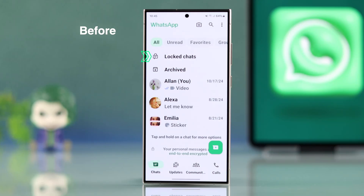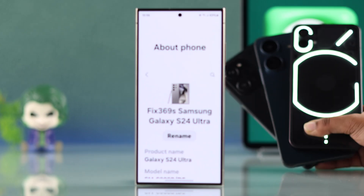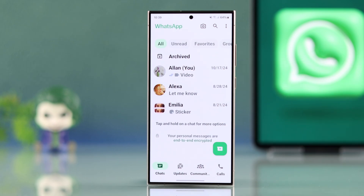If you want to hide your locked chat folder with a secret code on your Samsung, Google Pixel, Motorola, OnePlus, or any other Android, let's walk through the simple steps to make your chats even more private and secure.